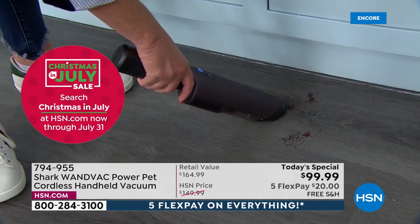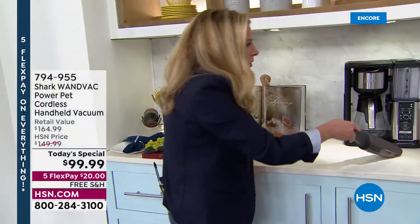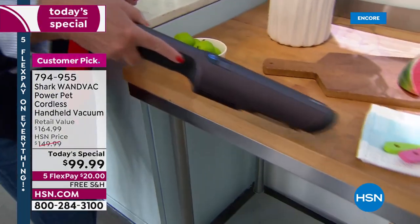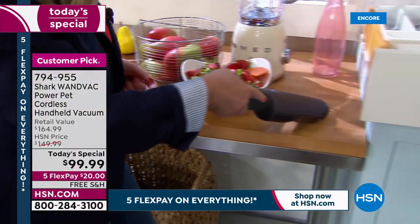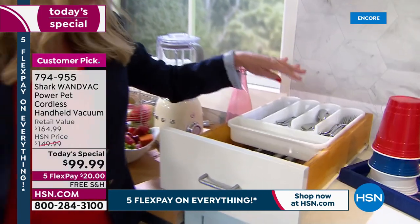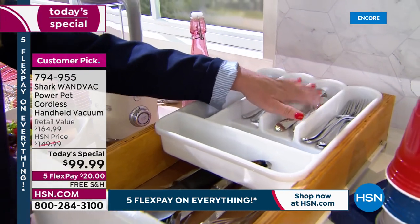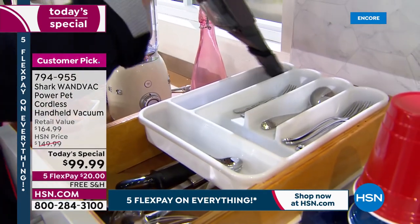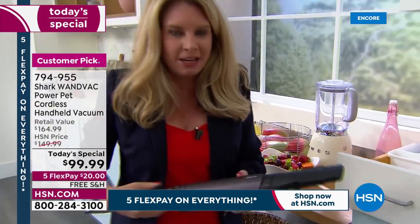It doesn't matter what size particles you're picking up — those are big coffee beans and those are fine coffee grounds right there. Clean all around your toaster, grill, air fryer. Get inside the tchotchkes — instead of moving all that stuff out of the way and wiping it down, just grab your magic wand. Inside the silverware drawer — how in the world do all those crumbs end up where the silverware is? Instead of removing everything, use your WandVac.